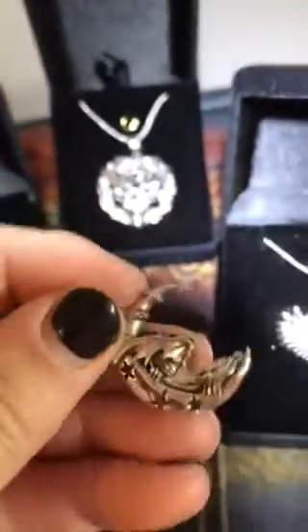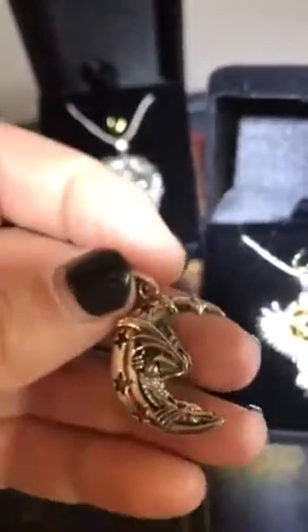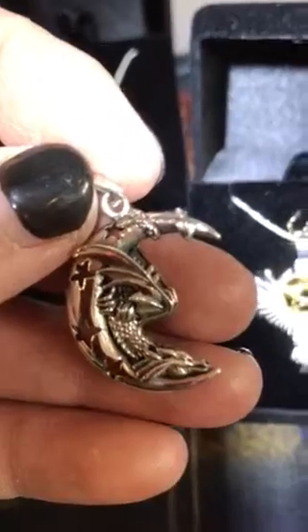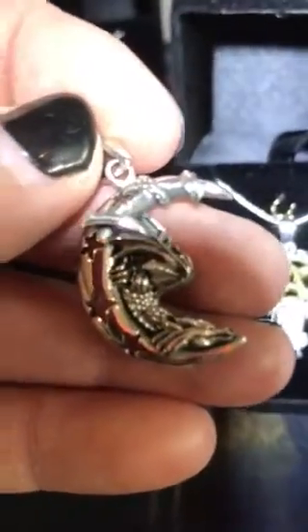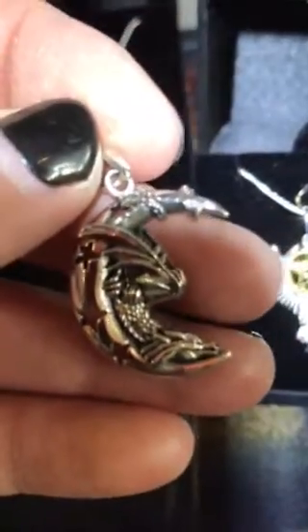They're nice strong quality. They don't bend — very, very sturdy, nice and heavy. So the quality is superb. Please excuse my fingers, but the detailing on this is incredible.